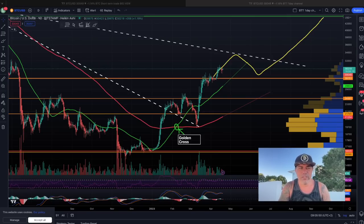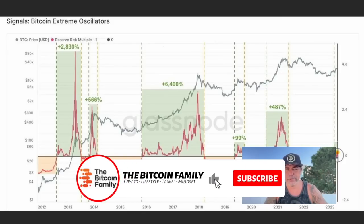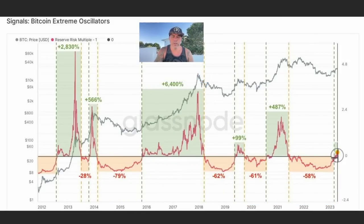Let's jump into a few more charts. This one shows the Bitcoin extreme oscillators — it tells you when the bottom is there or when we are very bullish, and when the top is there. Every time we go negative — like negative 28%, 79%, 62%, 61%, 58% — those are the moments we are in bear markets, short-term or long-term. We were in a huge bear market. Our head is now coming above that black horizontal line. Look what happened every time we start to create these green squares: almost 500%, almost 100%, 6400%, 600%, 2800%. This is an important indication that we are getting more and more bullish.